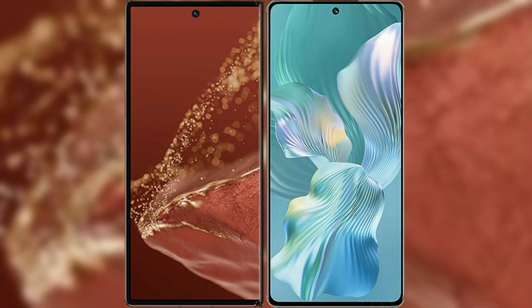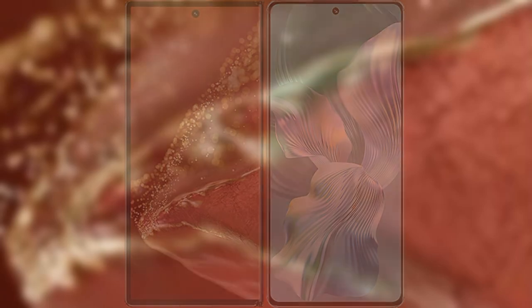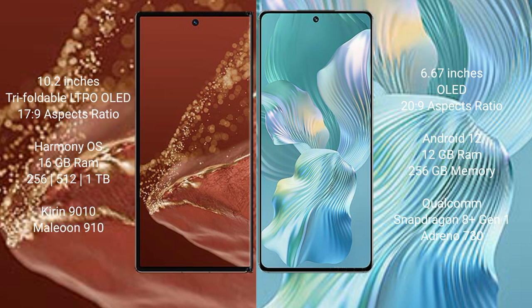We'll compare the new Huawei Mate XT Ultimate with Honor 80 Pro Flat. Huawei Mate XT Ultimate features a 10.2-inch triple foldable LTPO OLED display with a 6.7-inch to 9 aspect ratio. Honor 80 Pro Flat features a 6.67-inch OLED display with a 6.7 to 20 to 9 aspect ratio.